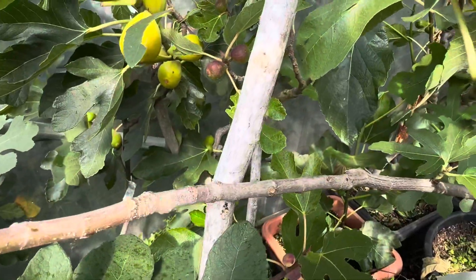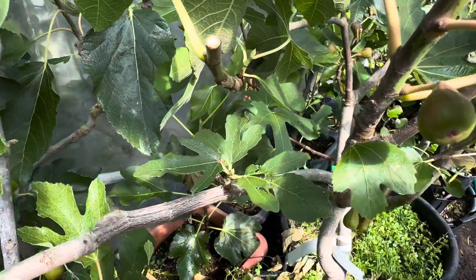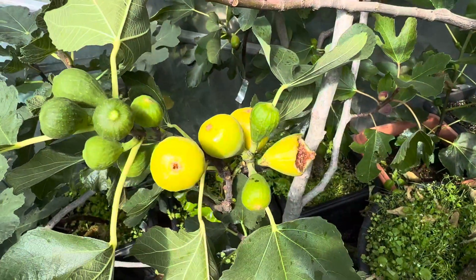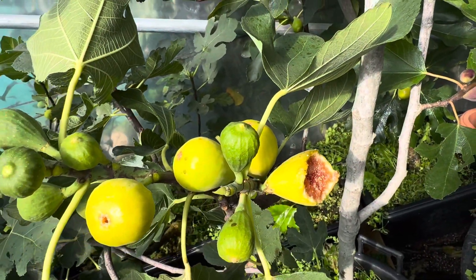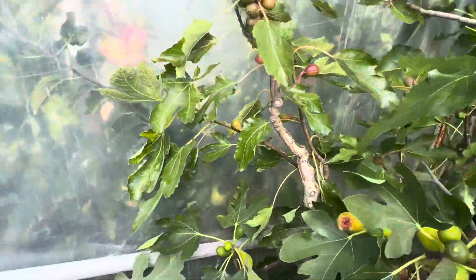This is the Fico Monaco. Monaco is a great fig — it's just unlike anything I've ever seen. It's such a beautiful, tasty fig, and you can see the birds love it too. We lost a couple of nice ones there.